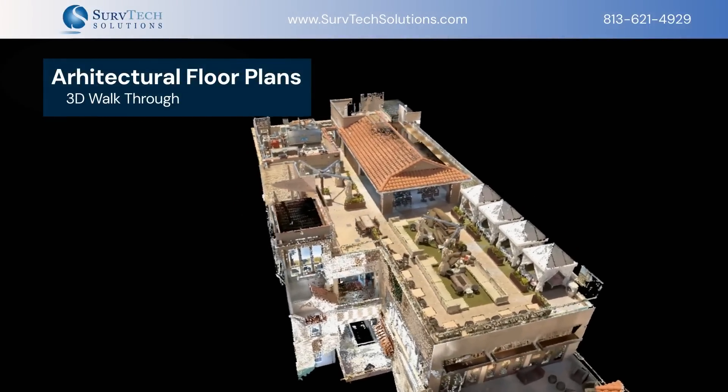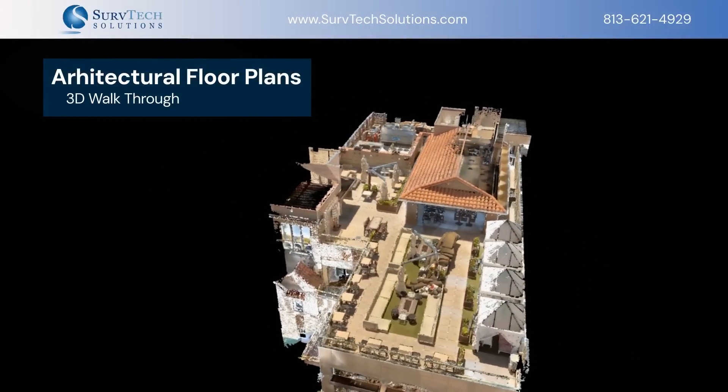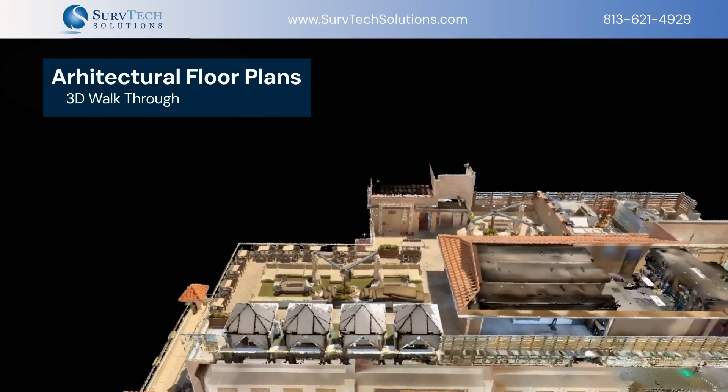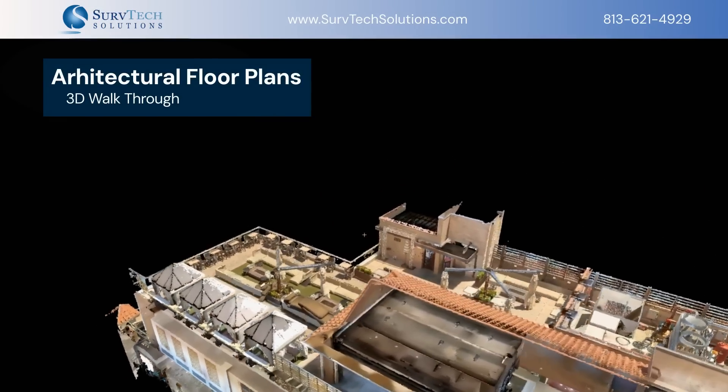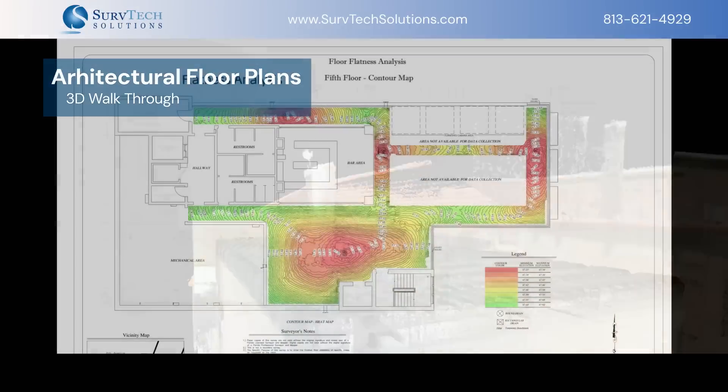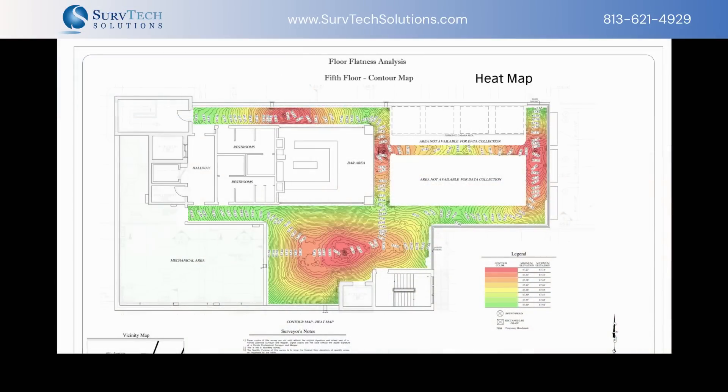Architectural floor plans come to life through 3D mapping, offering architects, builders, developers, and even video game creators a dynamic tool for design and visualization. These renderings provide a virtual walkthrough, enhancing the planning and creative process.